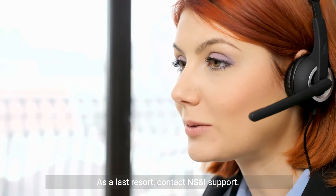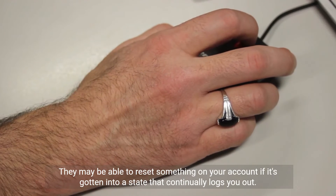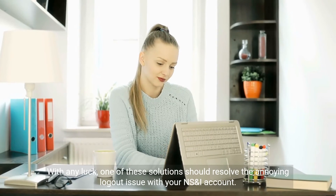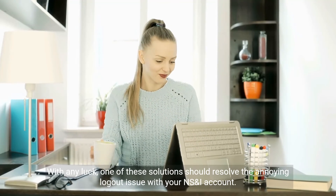As a last resort, contact NSNI support. They may be able to reset something on your account if it has gotten into a state that continually logs you out. With any luck, one of these solutions should resolve the annoying logout issue with your NSNI account.